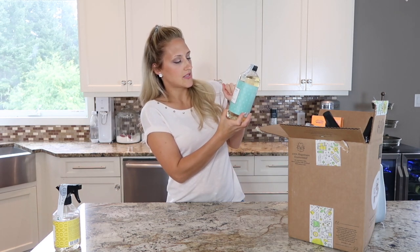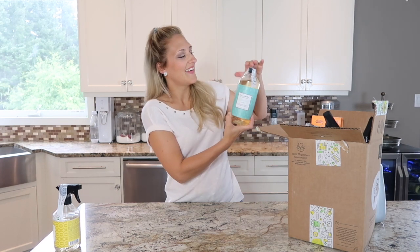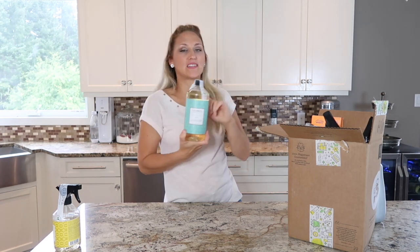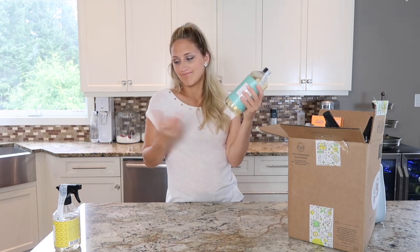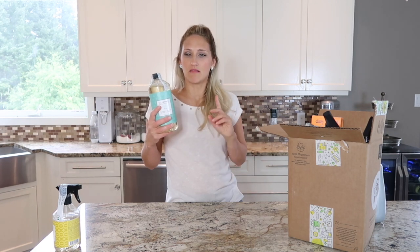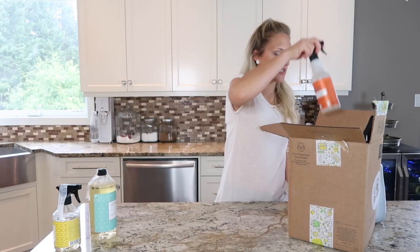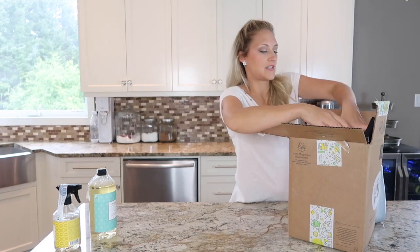The other one I ordered is also by Caldrea — it is the Pear Blossom Agave all-purpose cleaner. I also cheated with this one; I used it on my flooring already. It smells amazing. It's hard to describe the way they smell, but they smell unlike any other cleaning product I've ever tried, so definitely another one you might want to try.